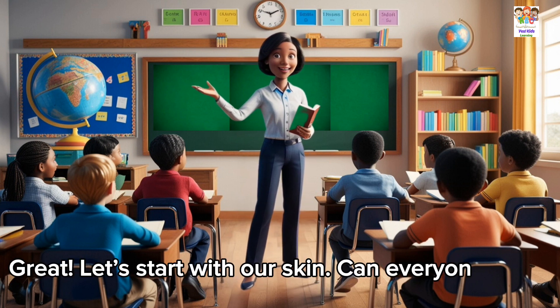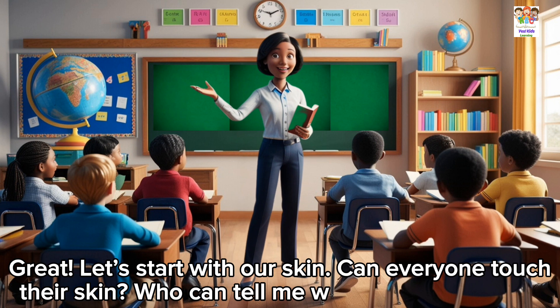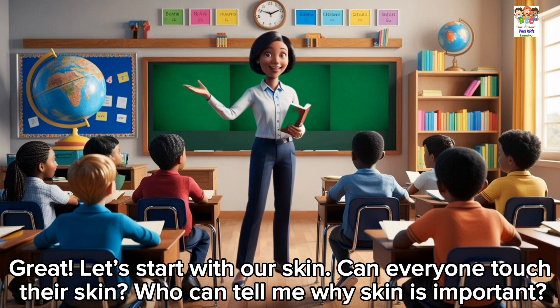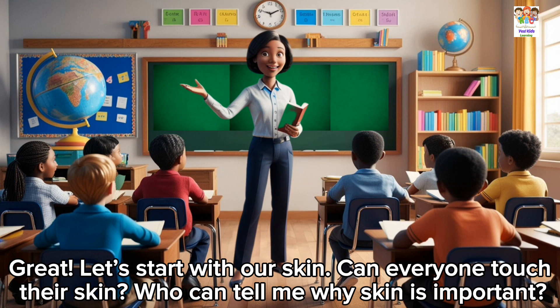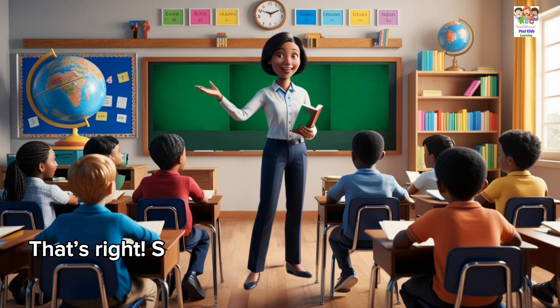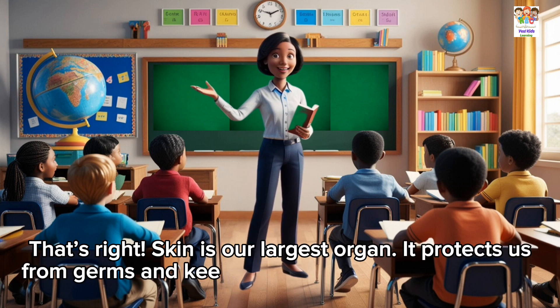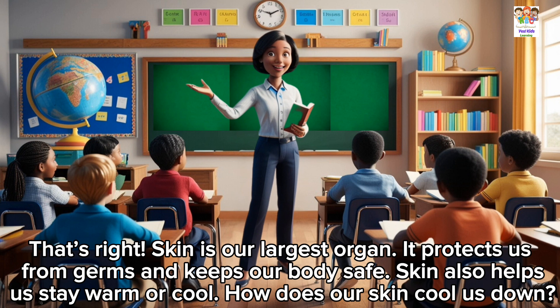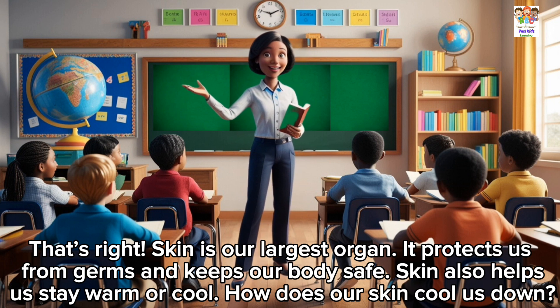Let's start with our skin. Can everyone touch their skin? Who can tell me why skin is important? It covers our body. That's right. Skin is our largest organ. It protects us from germs and keeps our body safe. Skin also helps us stay warm or cool.